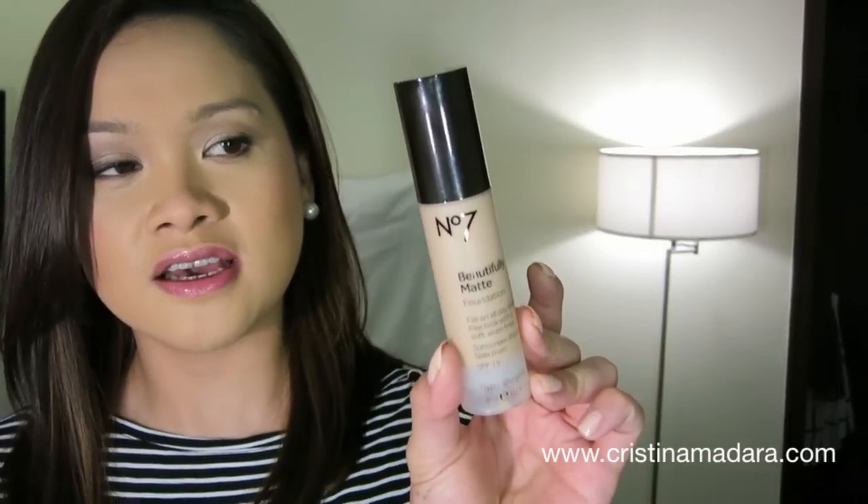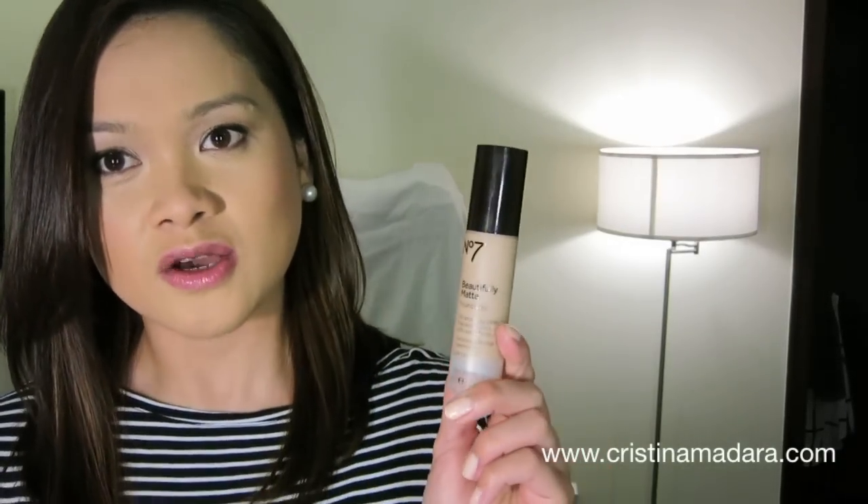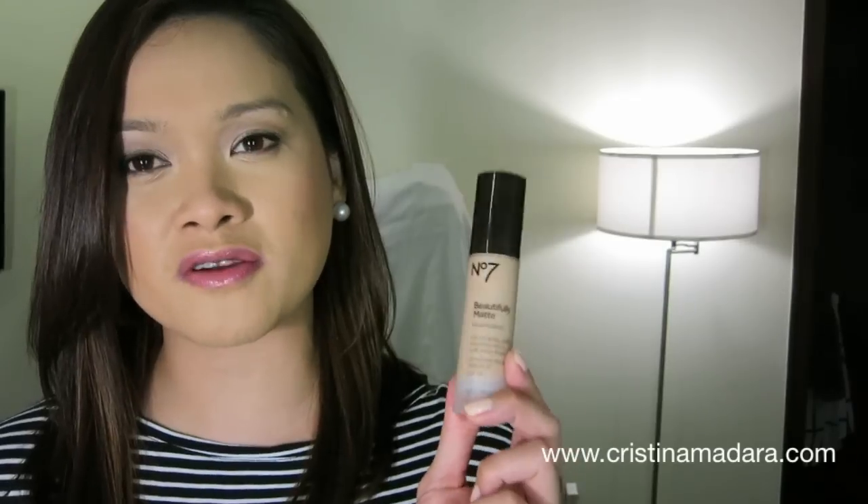But this one is an absolute dream and it's from Boots No. 7. It's their Beautifully Matte Foundation and I use mine in the shade Cool Beige. I'm not really a fan of matte foundations but given the humidity and heat of summer here, I've really been reaching for matte finishes and this one has just been inexpensive and beautiful to wear on a daily basis. It's a very close dupe to my Makeup Forever Matte Velvet Plus, which is a holy grail.